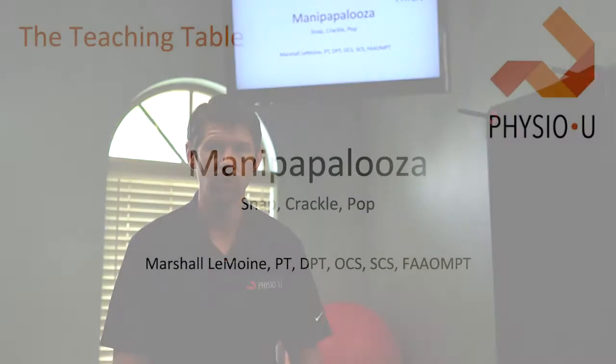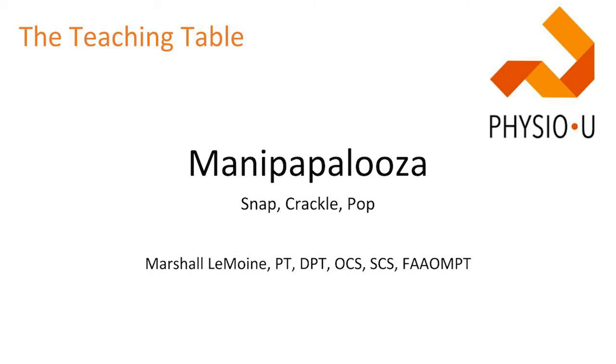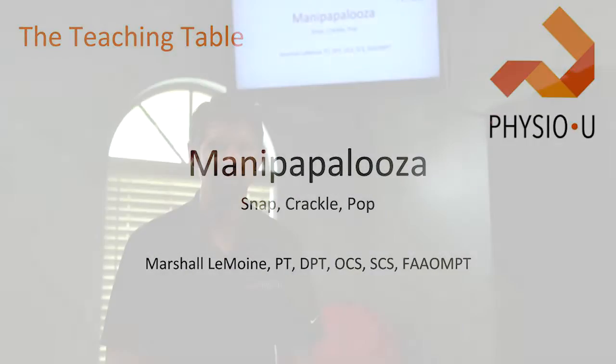Hey guys, Dr. Marshall Lemoyne with Physio U, welcome to the Teaching Table. I'm here with two DPT3 students, Chris and Cam, and today we're going to be talking about manipulations — now known as high-velocity, low-amplitude thrusts — previously known as grade fives. Lots of names for it.